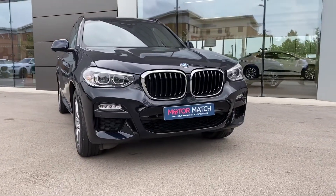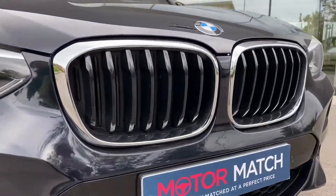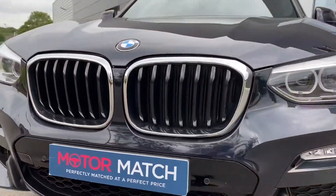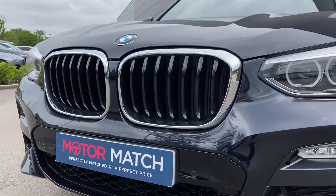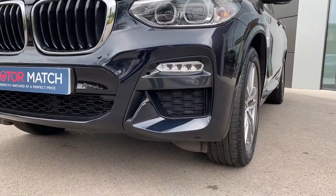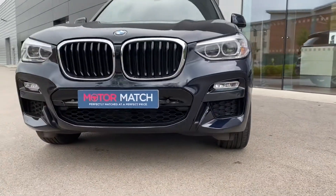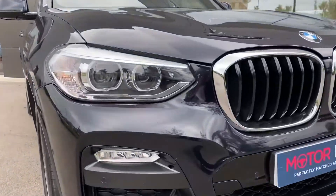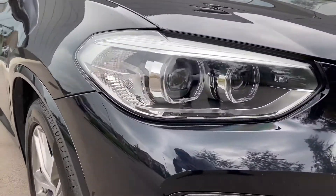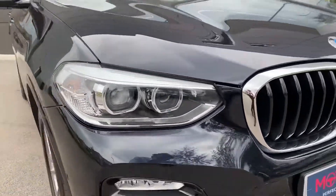Starting with the front, you are presented with the iconic kidney grille design featuring vertical high gloss black slats along with the chrome grille surround creating a really sophisticated look. Lower black side styling follows featuring the integrated fog lights along with a brilliant M Sport front bumper. This vehicle also features the adaptive LED headlights with high beam assistance, not only looking the part but also helping in a wide range of driving conditions.